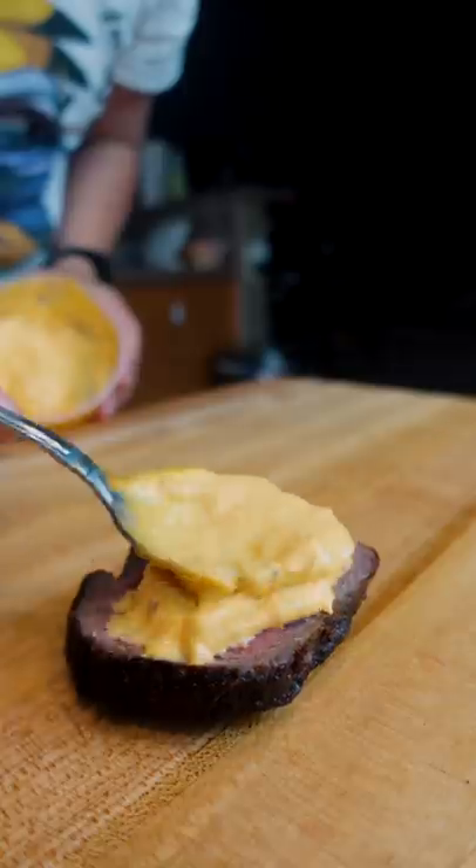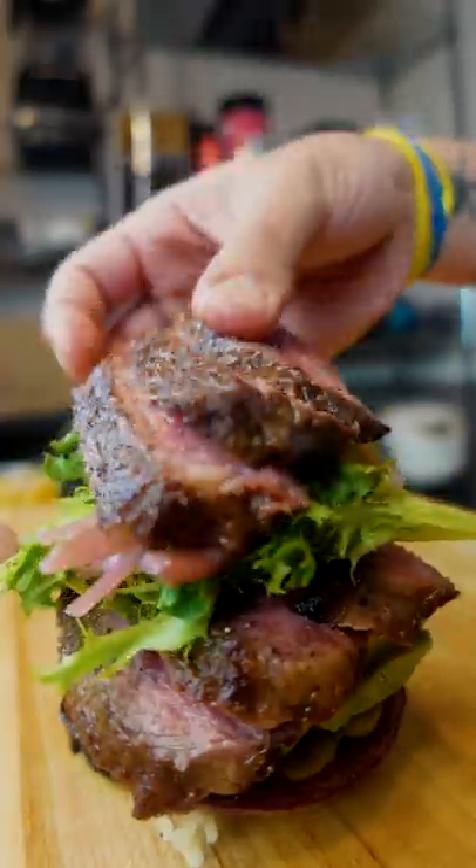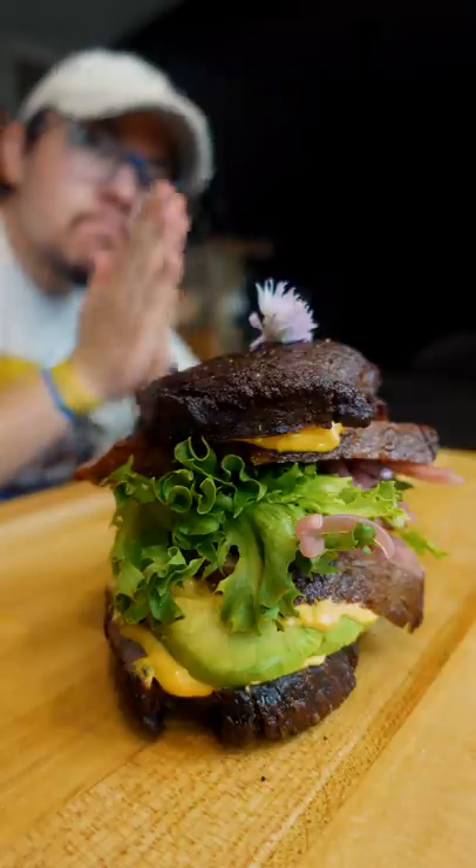You can check out ButcherBox in the description. For a limited time, new members can get the barbecue bundle, which includes rib-eyes, burgers, and chicken drumsticks for free in your first box.